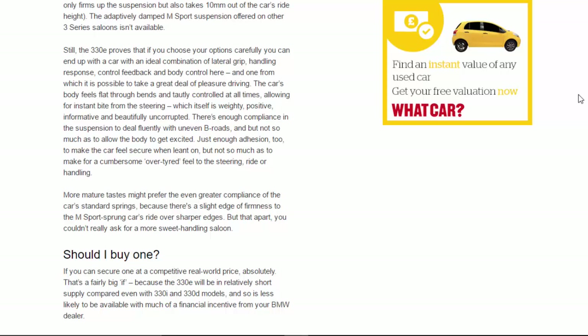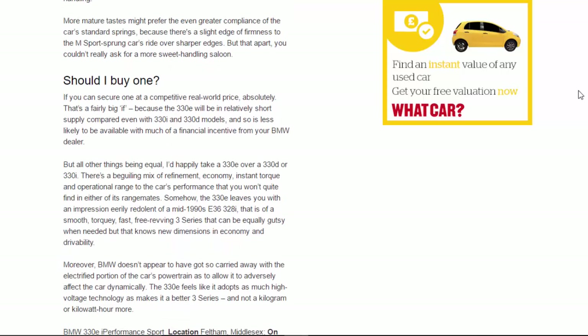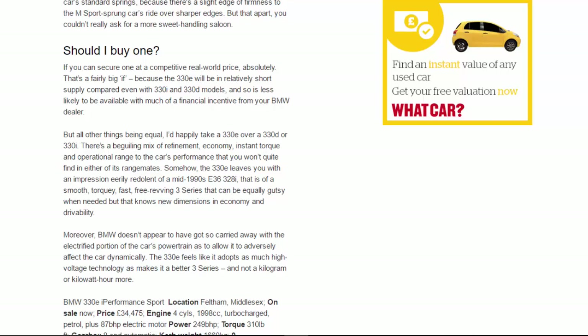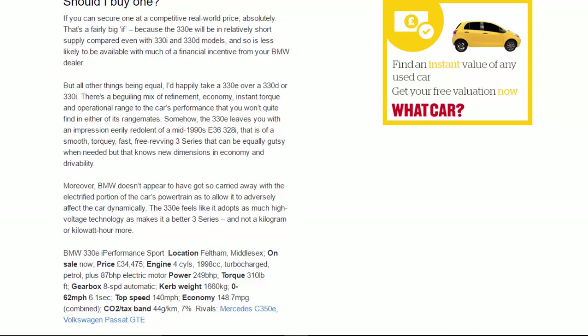But that apart, you couldn't really ask for a more sweet-handling saloon. Should you buy one? If you can secure one at a competitive real-world price, absolutely — though that's a fairly big 'if', because the 330e will be in relatively short supply compared even with 330i and 330d models, and so is less likely to be available with much of a financial incentive from your BMW dealer. But all other things being equal, I'd happily take a 330e over a 330d or 330i.